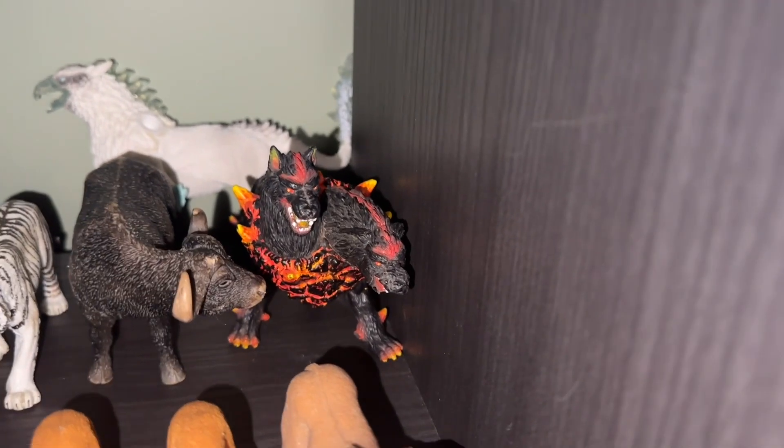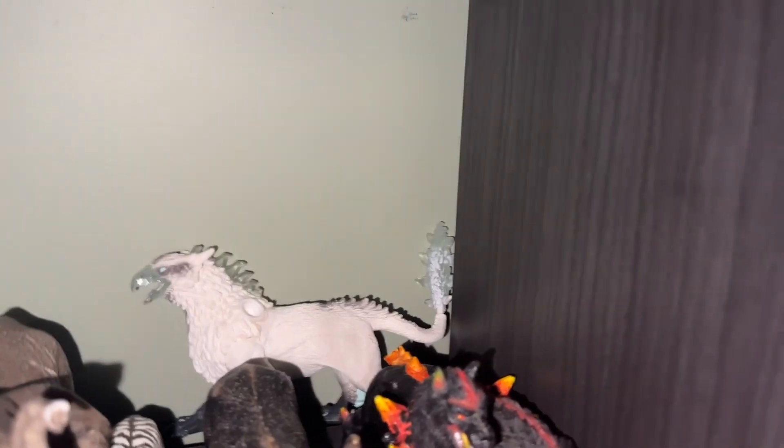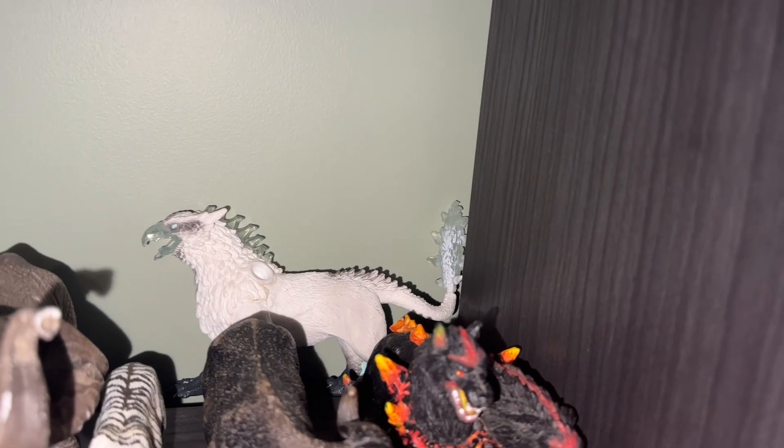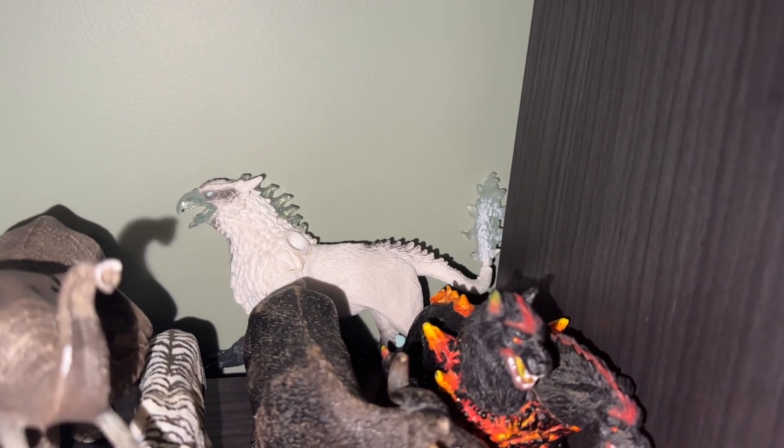Then we have a hell hound from Eldrador Creatures — he got a bit chewed up by my dog. And then lastly we have an ice griffin sort of thing. I lost its wings because they came off.